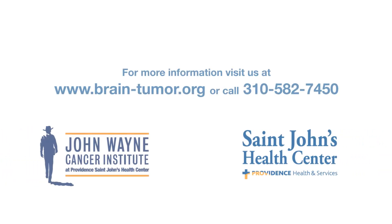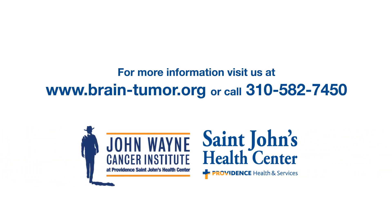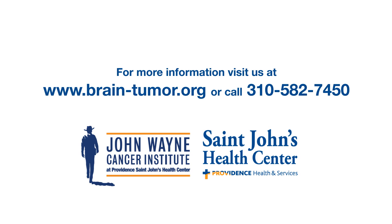For more information about minimally invasive surgical options, visit us at www.brain-tumor.org and call 301-582-7450.